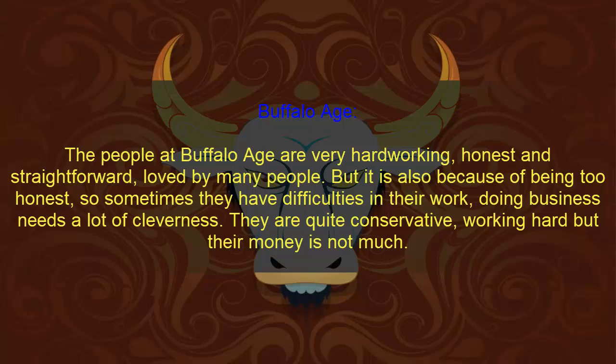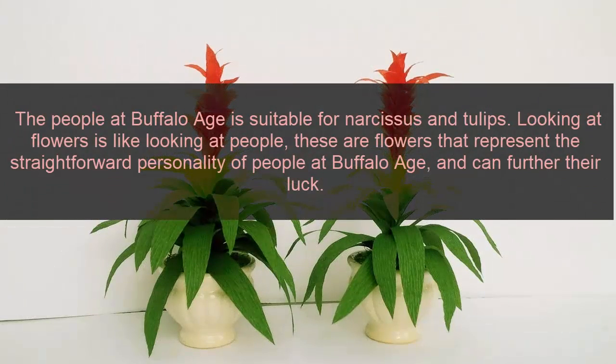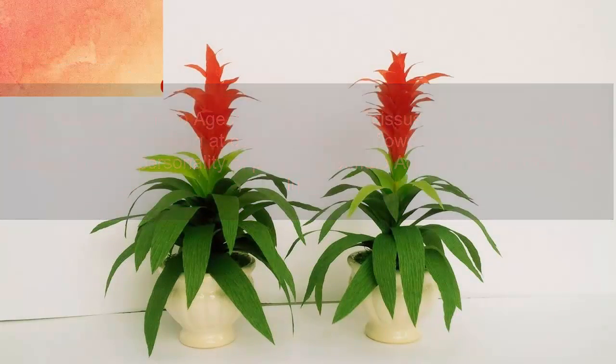However, it is also because of being too honest that sometimes they have difficulties in their work. Doing business needs a lot of cleverness. They are quite comfortable working hard but their money is not much. The people of Ox zodiac are suited to orchids and tulips. These flowers represent the straightforward personality of Ox zodiac people and can further their luck.